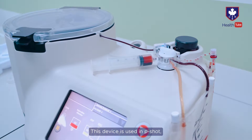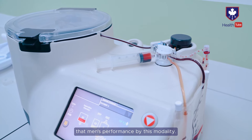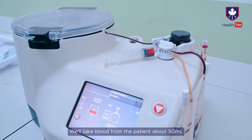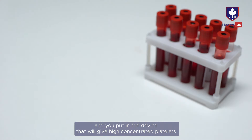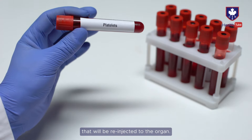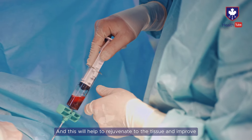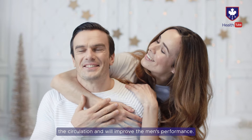This device is used in the T-SHOT procedure — one modality of treatment for men's performance. We take about 50 ml of blood from the patient and place it in the device to produce a high concentration of platelets, which are then re-injected into the organ. This helps rejuvenate the tissue, improve circulation, and improve men's performance.